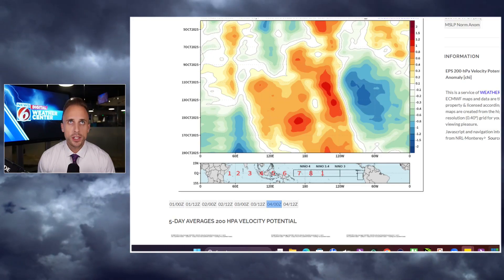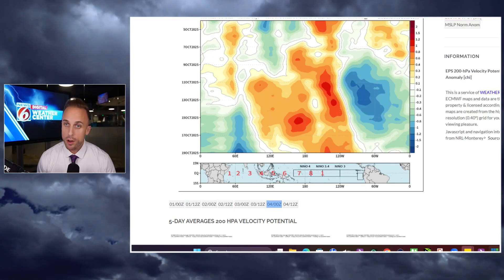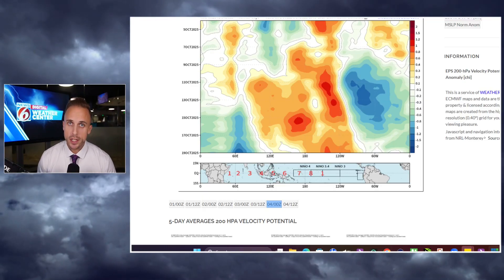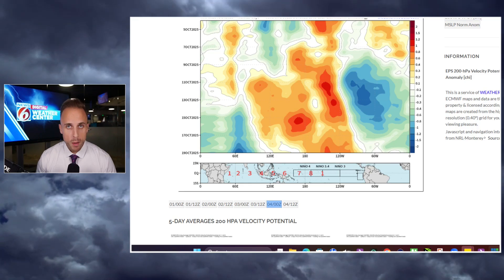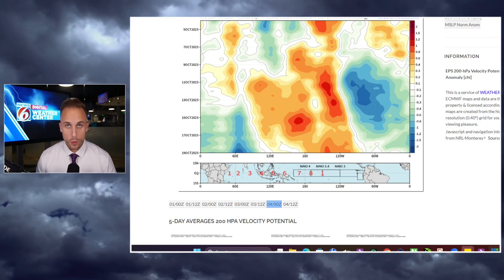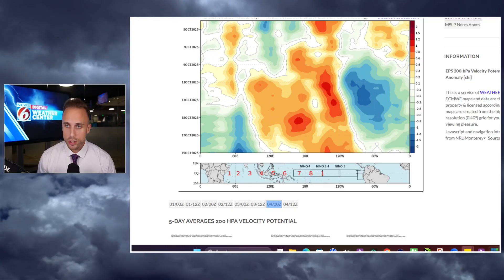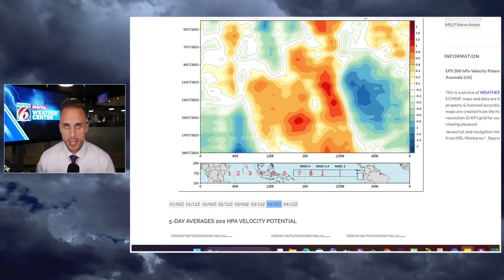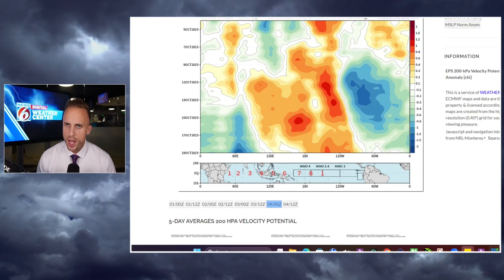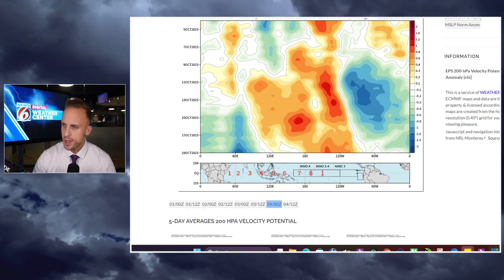If you look between the dates of about October 9th all the way towards the final countdown of Halloween, we're actually going to be seeing a pretty strong — if not the strongest — pulse from our MJO, the Madden-Julian Oscillation, that we've seen pretty much through the duration of the hurricane season. I'm kind of impressed by this signature. This is one of the strongest signals we've seen since we kicked things off back in June, and it's definitely been trending more aggressive than not.